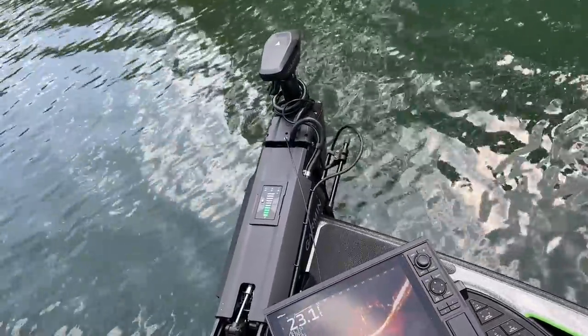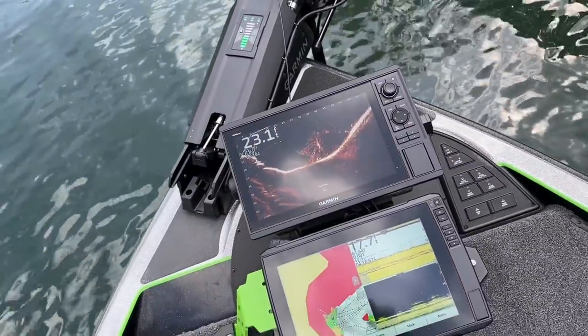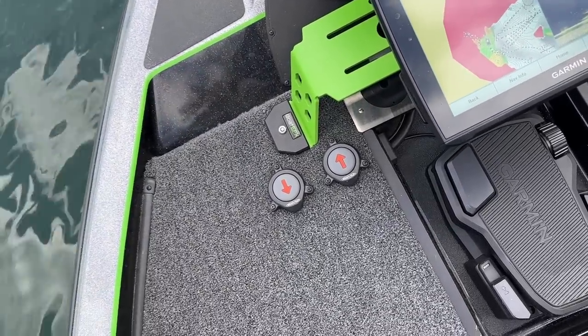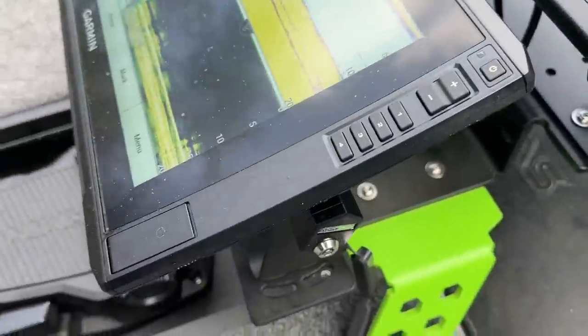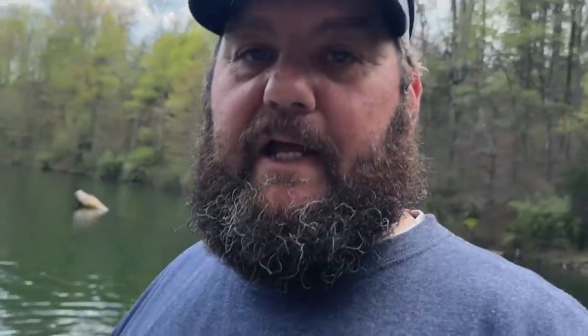All right boys and girls, we've done the walkthrough. You have seen the Garmin. Big shout out to my guys at Garmin for getting me hooked up with this setup, and my Boat Effects guys for getting me hooked up with the front mount. We've got the graph locks on there, some gimbals coming that match the boat, the matching decals on the Mercury — the big, bad Merc back there. Power poles are doing their job.